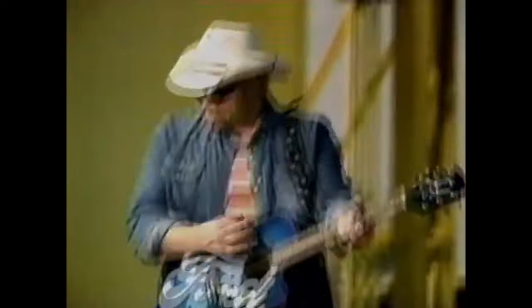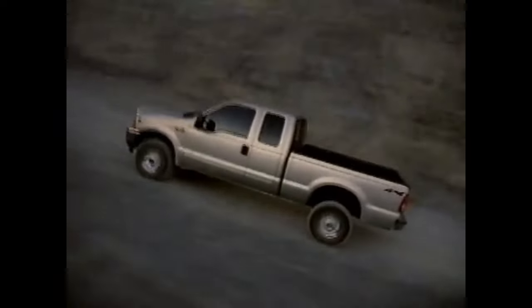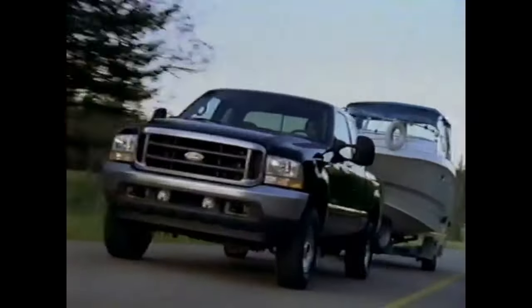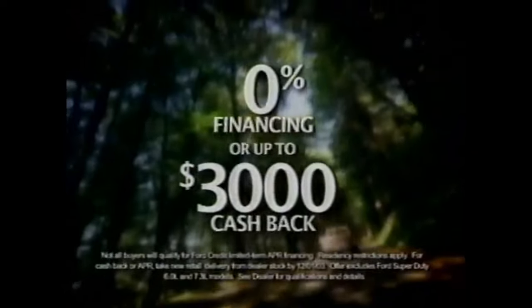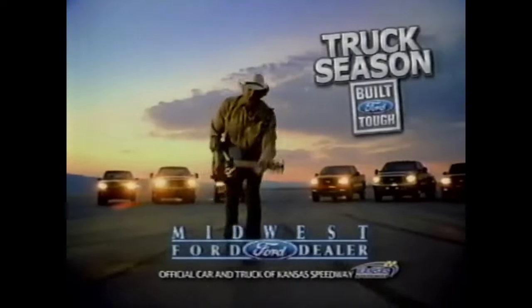Look again. Truck season is here, and that means huge savings on the only trucks built Ford Tough. Like Ford Super Duty, with the most powerful diesel engine out there — Super Duty delivers more horsepower and torque than any other. And with 0% financing, you're looking at up to $3,000 cash back from your Midwest Ford dealer. Ford truck season's the best time to put one to work for you.